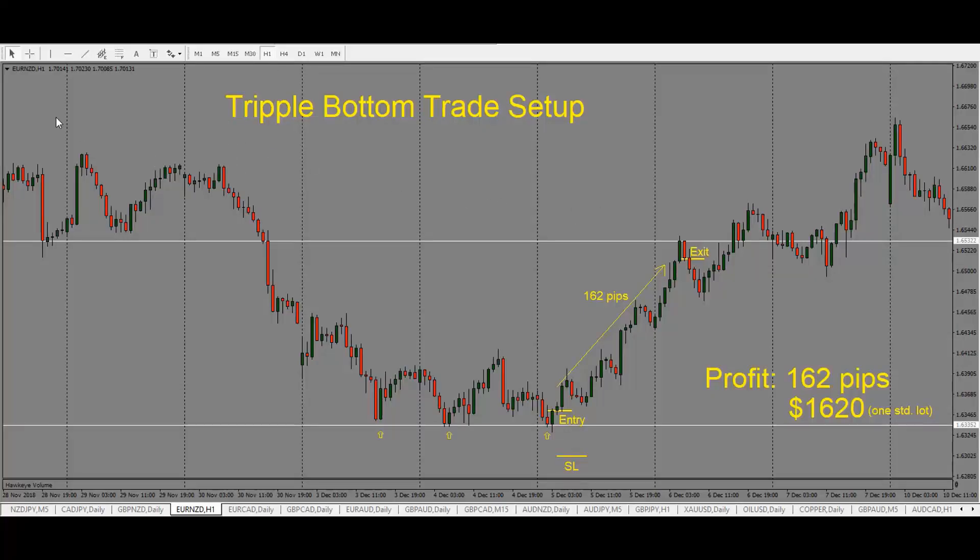Here we are looking at a triple bottom trade setup. This is the New Zealand dollar one hour chart. We see that price has been dropping here and it comes into the support level and bounces off of the level, then comes and tests the level again the next day. It bounces off of that level and then comes and tests the same support level on the third day. We see the price bounces off of this level and we get a bullish engulfing candle close here. Once we see that price bounces off of a certain level three times, the chances are quite high that it will now move in the opposite direction. So now we're looking for price to move higher because it has not been able to break the support.